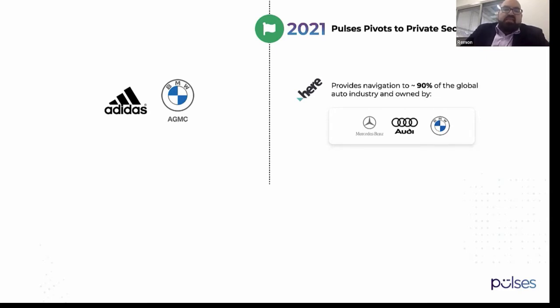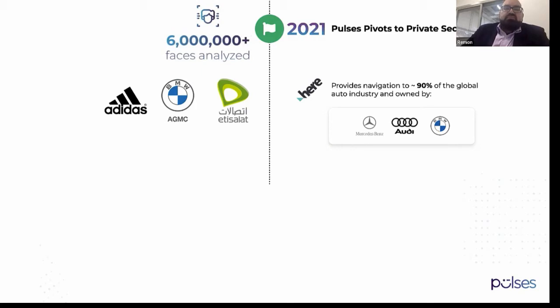BMW AGMC is the leading agency for BMW and Rolls Royce. Last but not least, we're proud to announce that we won the public tender for Ittisalat competing against 15 of the biggest names in the industry, including NEC and Huawei. This will allow us to start covering their stores and then expand to the 150 stores they have.